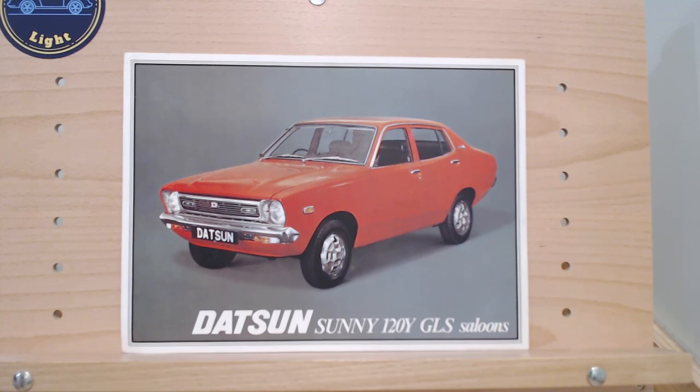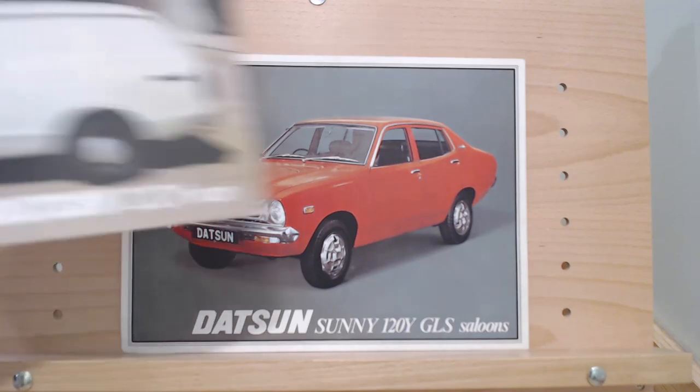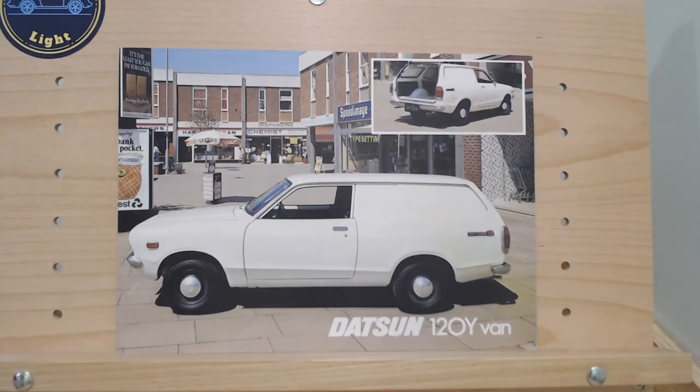It did very well, and don't forget at this time there were a lot of strikes in the UK causing delays in building UK cars, particularly British Leyland. So the Datsun kind of snuck in there and did very well. An important little rear-wheel-drive car. This small brochure shows the two and four-door versions, but that's not the only 120Y you could get.